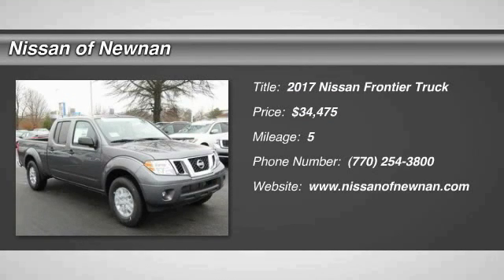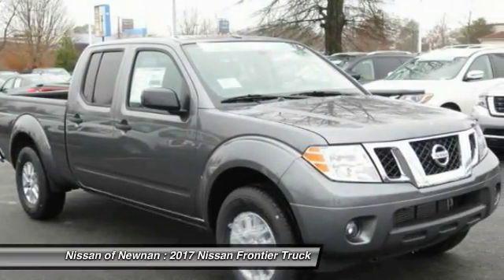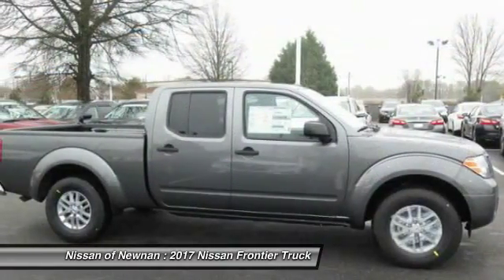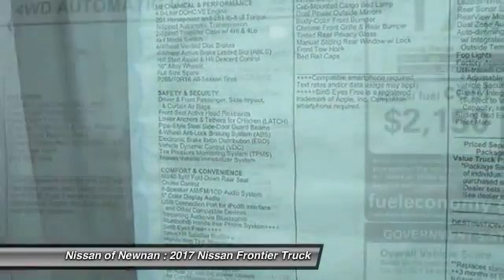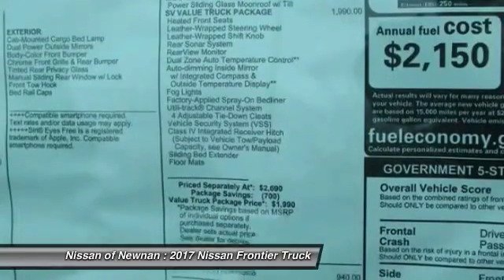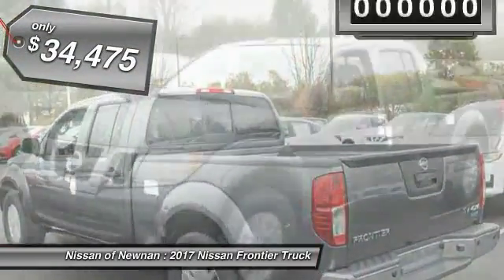2017 Frontier. The Nissan Frontier offers a full-length, fully-boxed frame for strength, serious off-road capabilities, and a five-star rating for side-impact crash safety. The Frontier's interior comforts include cab versatility, under-seat storage, and seating for five, and is priced below $35,000.